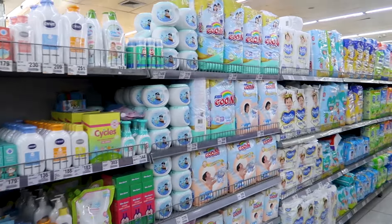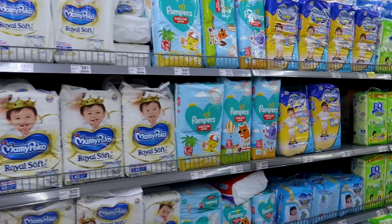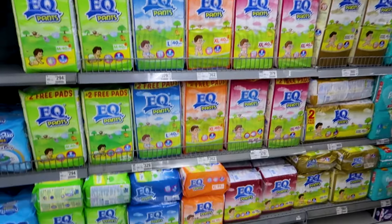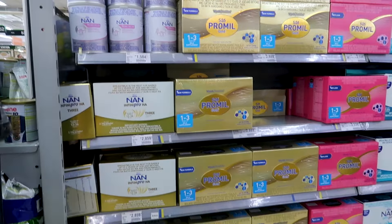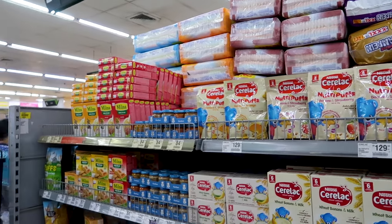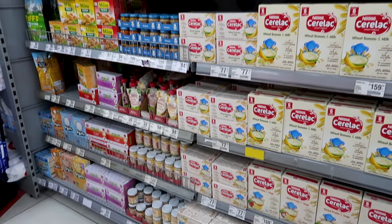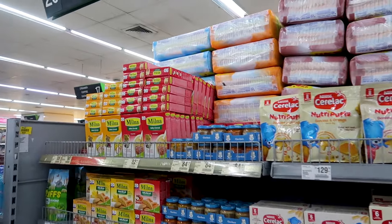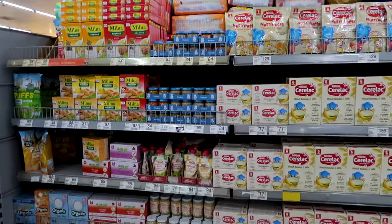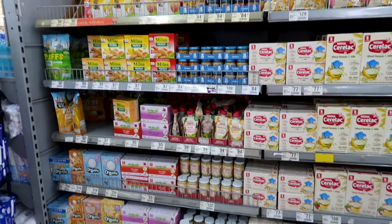There are some baby products — some diapers and stuff — so in case you have a baby, you have an idea. And the formulas and baby food options. I'm not an expert in babies, I don't have one, but in other countries I've been, the choice is much bigger. So I'm not sure it's a really good choice in the Philippines for baby food, because that's it — that's the only shelf.